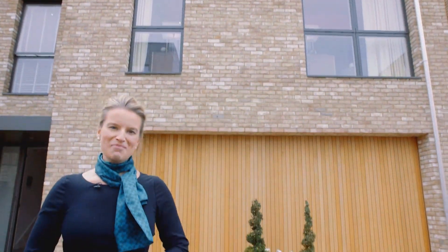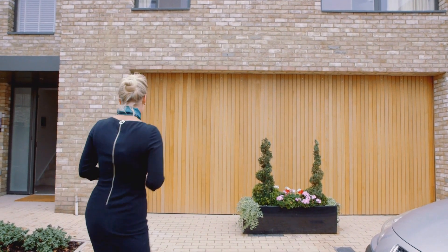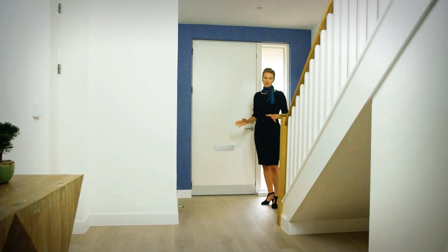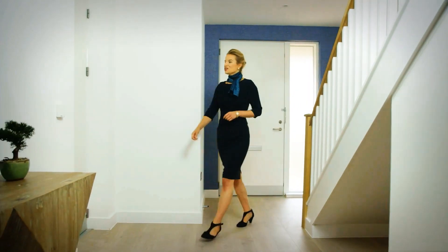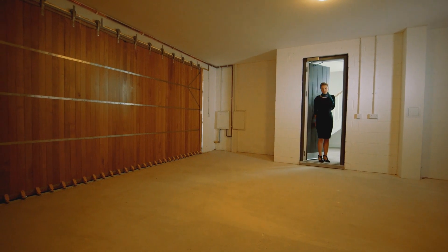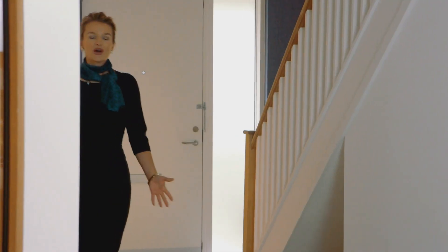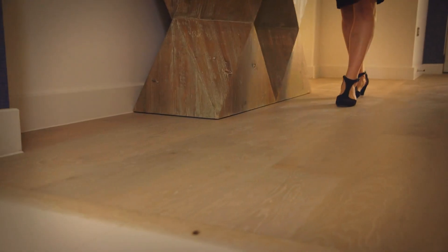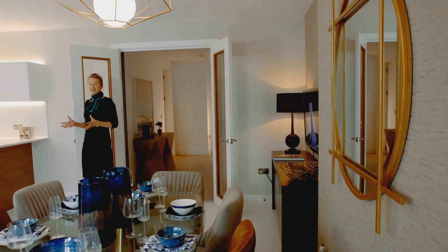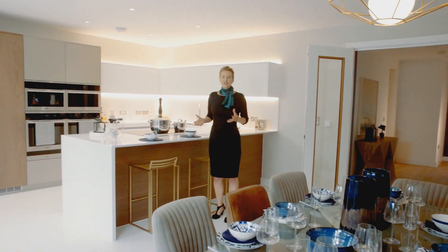Three floors of luxury contemporary living, just minutes from Cambridge city centre. We start with a spacious, very welcoming hallway, and over here you have your double garage, which gives you a huge amount of space with electric doors for easy access. All these homes come with a range of flooring — Antico spatial tiling and carpeting — all included.